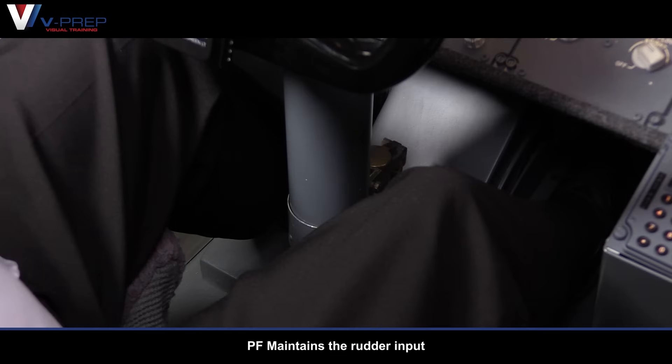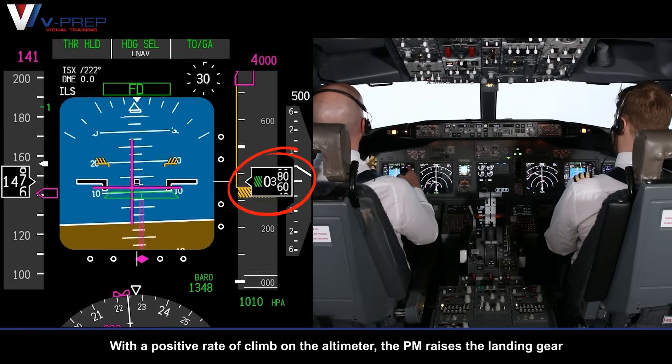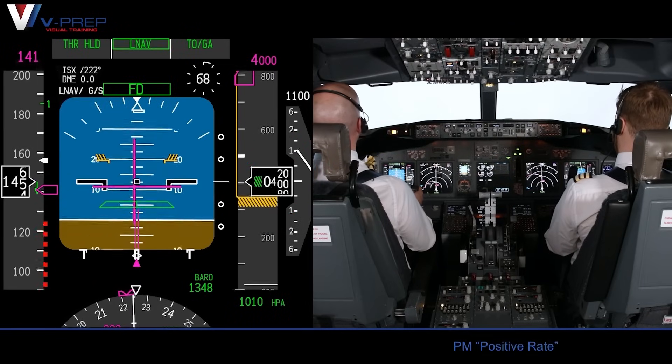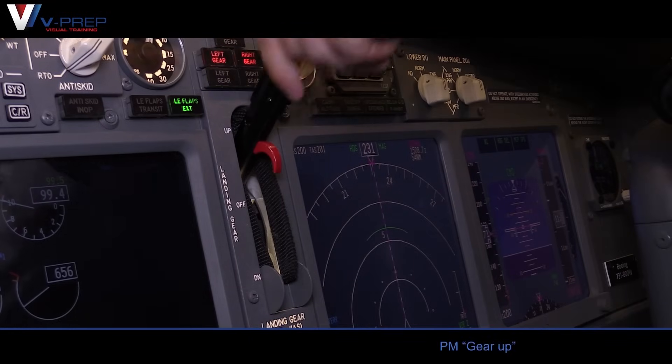Pilot flying maintains the rudder input. With a positive rate of climb on the altimeter, the pilot monitoring raises the landing gear. Positive rate. Gear up.